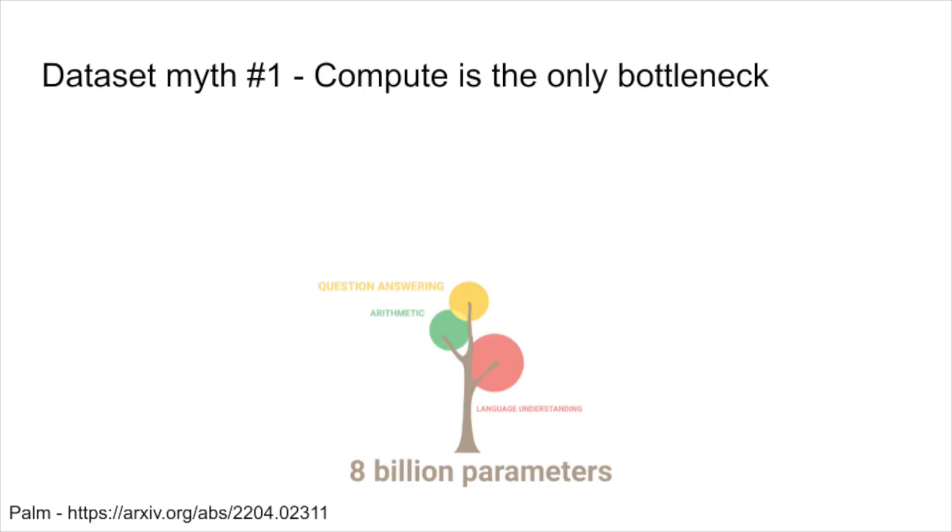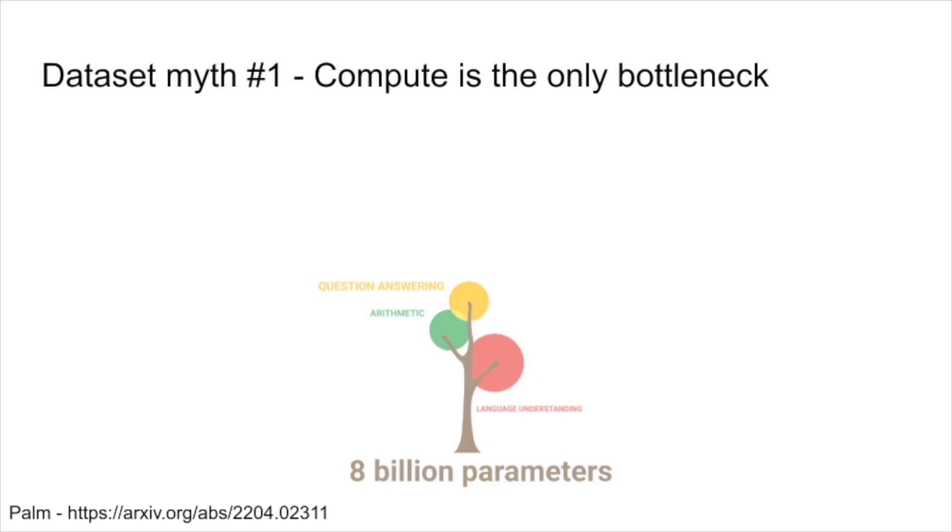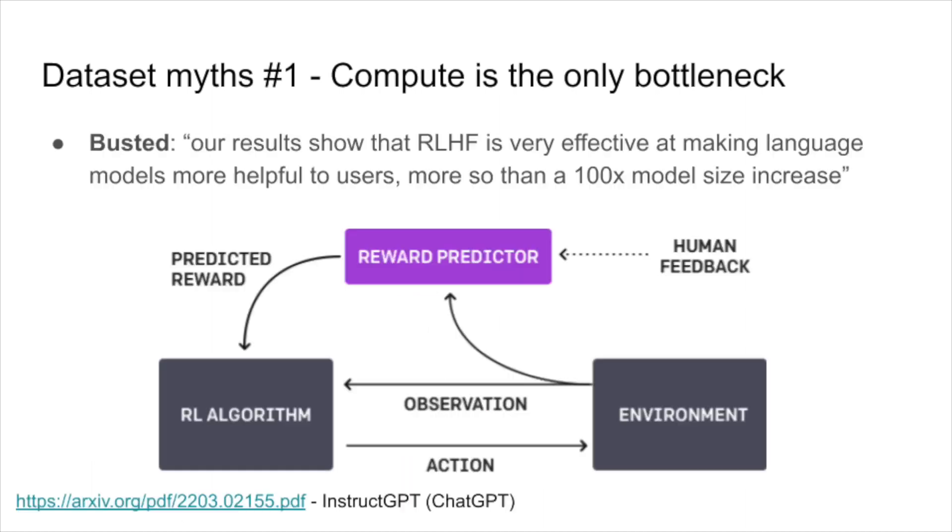Part of the issue is that it's unexplored and quite unintuitive. Let me start with three myths about building data sets that I used to believe. Myth number one: compute is the only bottleneck. The promise of scaling laws is that data doesn't matter — all you need is a lot of compute and a giant pile of data, and general AI will emerge from that. Recent results bust this myth. Recent systems like ChatGPT show that techniques like reinforcement learning with human feedback give more than 100x improvement in model size.